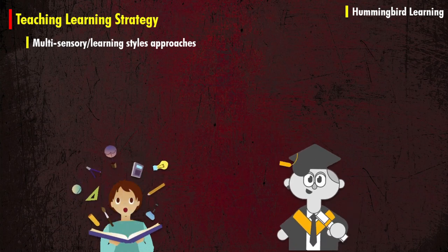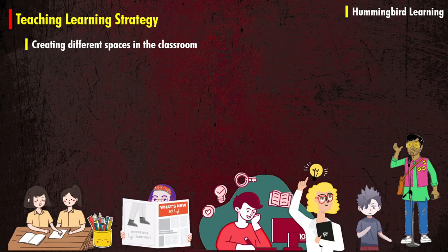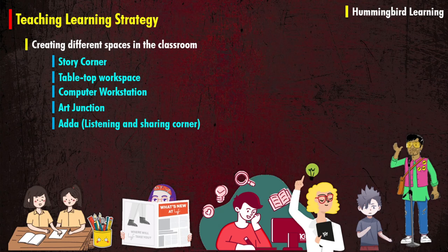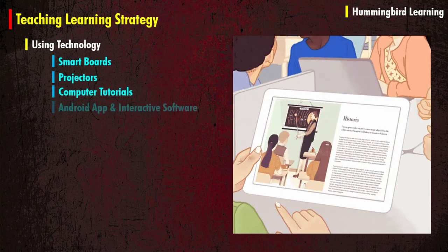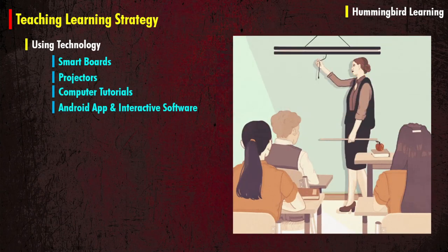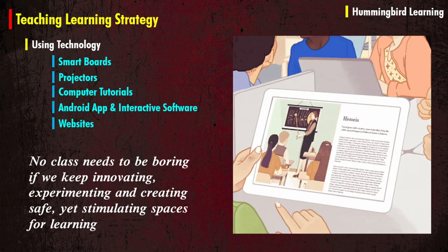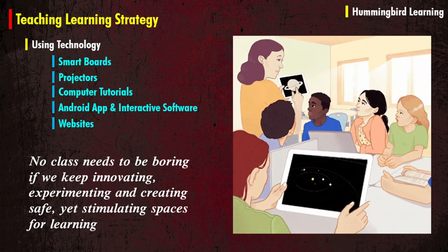Follow multi-sensory learning style approaches and teach students creative use of raising hands. Create different spaces in the classroom like a story corner, tabletop workspace, computer workstation, art junction, a listening and sharing corner, and a creativity station. Use smart boards, projectors, computer tutorials, android apps, and interactive software and websites. No class needs to be boring if we keep innovating, experimenting, and creating safe yet stimulating spaces for learning.